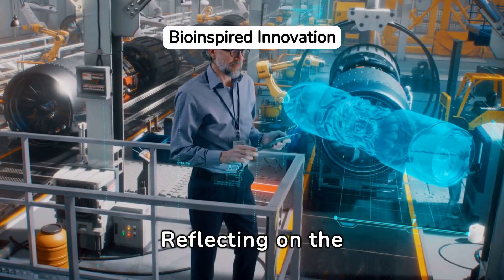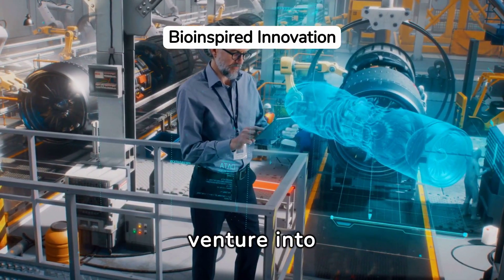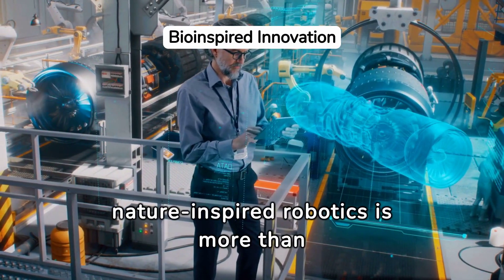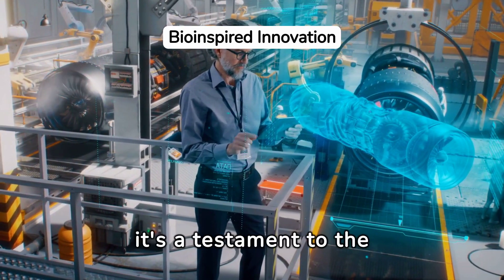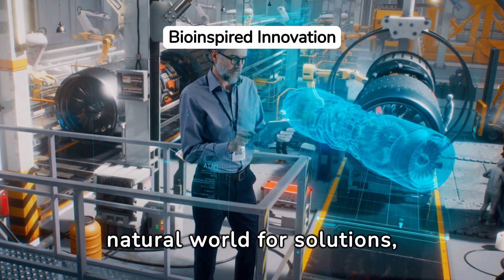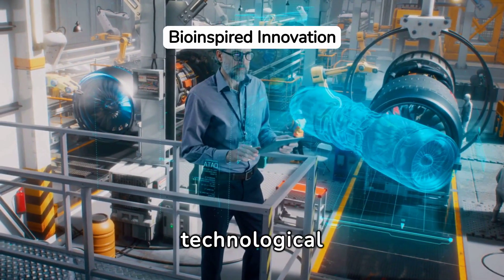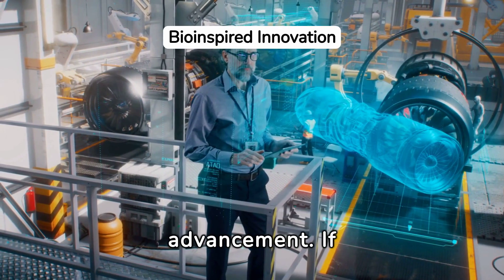It's clear that this venture into nature-inspired robotics is more than a technological feat. It's a testament to the power of looking to the natural world for solutions, unlocking nature's secrets for the next wave of technological advancement.